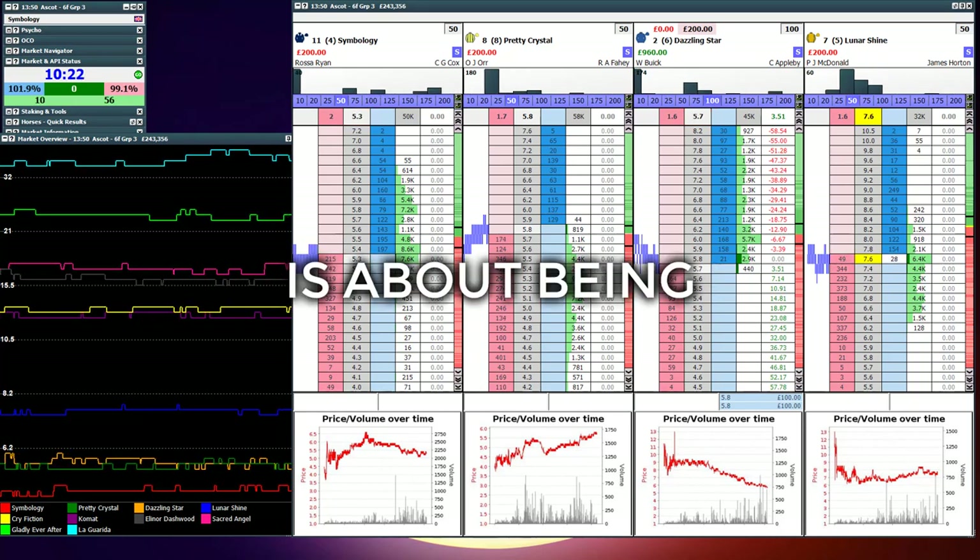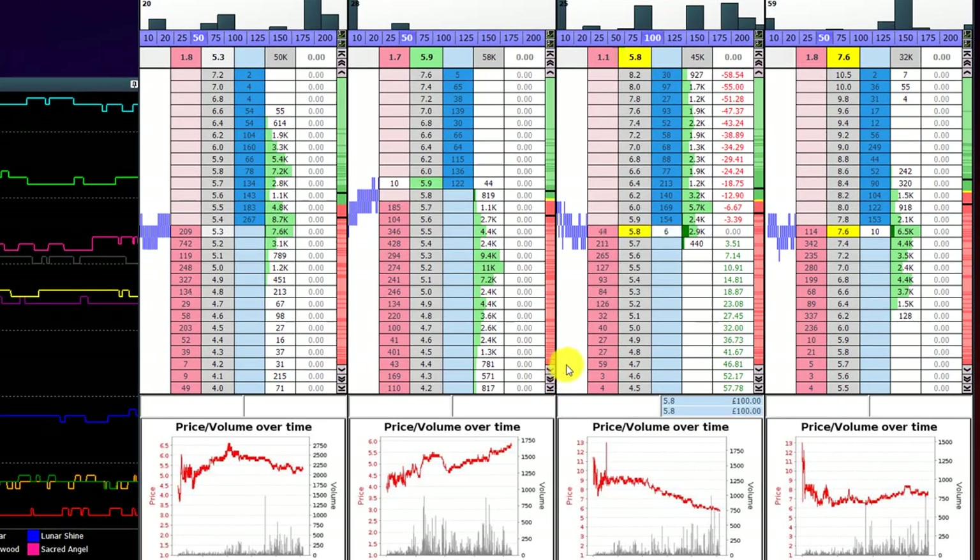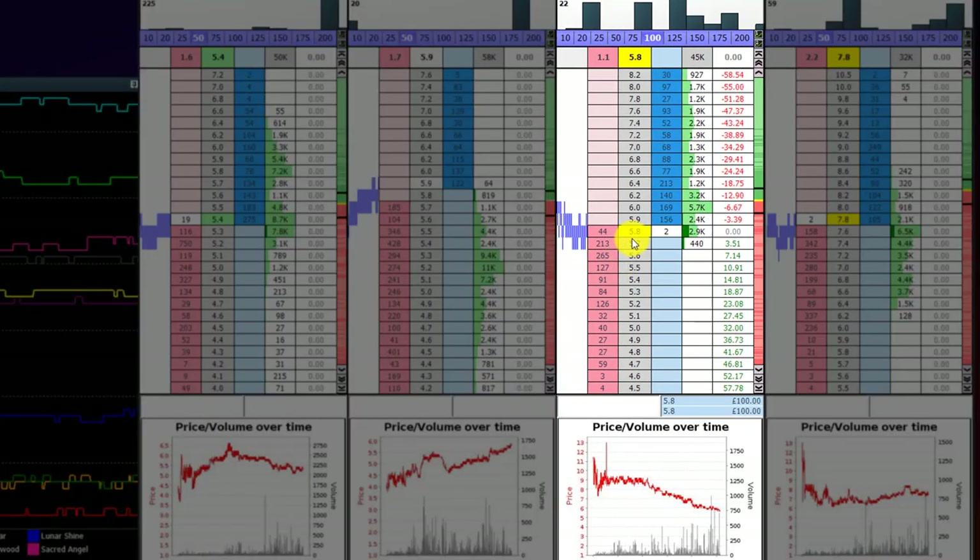Betfair trading a price swing is about being strategic and logical. You must let profits grow when they can and close a position when the situation changes.